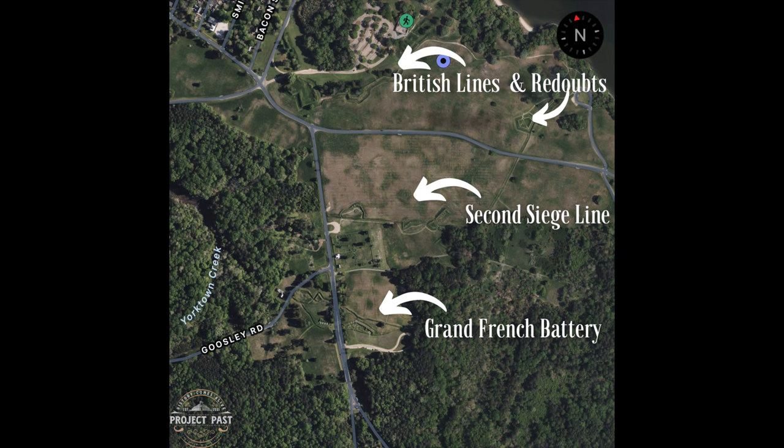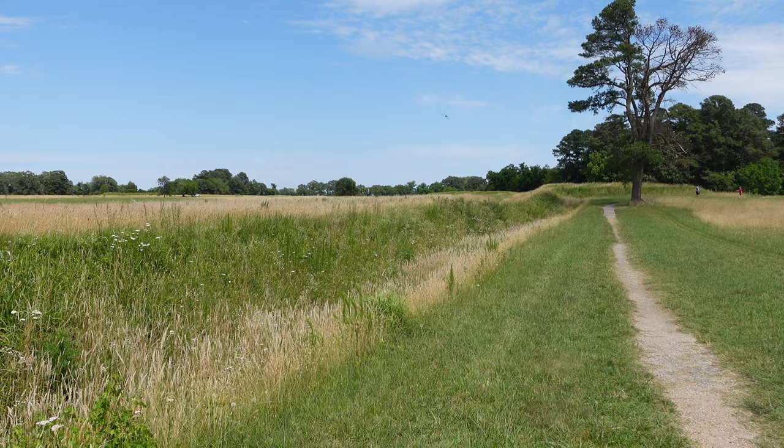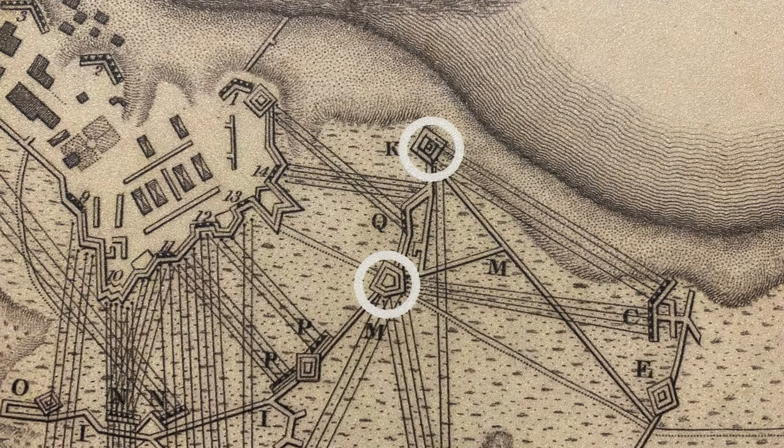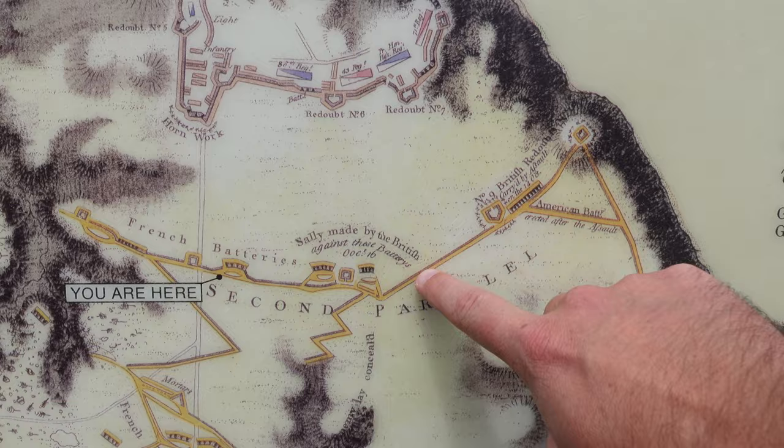On the night of October 11th, Washington ordered the second siege line to be constructed, and by the morning of October 12th at least this portion was completed. There was just one issue — this line couldn't be extended to the York River because the British had outer defenses: Redoubts 9 and 10 on the American right, the British left. So we are now making our way into the second siege line.